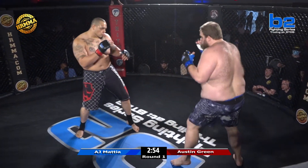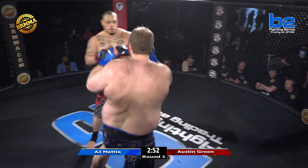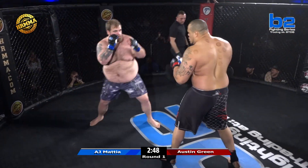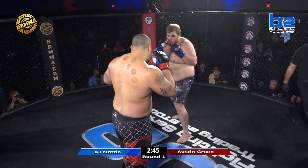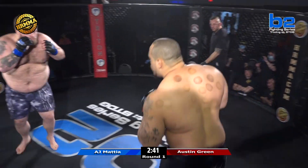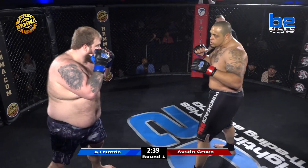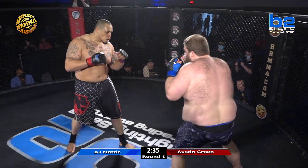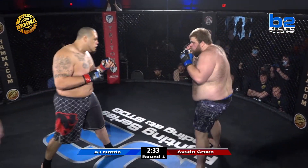Good kick there — Twinkle Toes with the big leg kick. Looks like Mattia's getting ready to load up on one. A.J. looks like he's got some pretty good hand speed, really — especially for that size. And the kicks are actually pretty good. He's living up to 'Twinkle Toes.' He's moving pretty good.